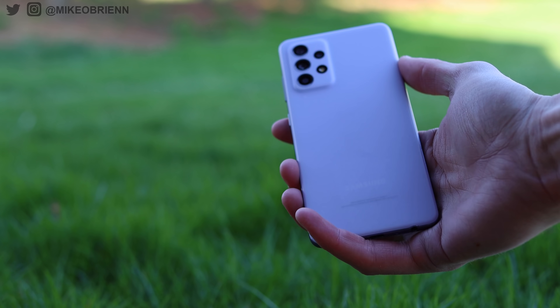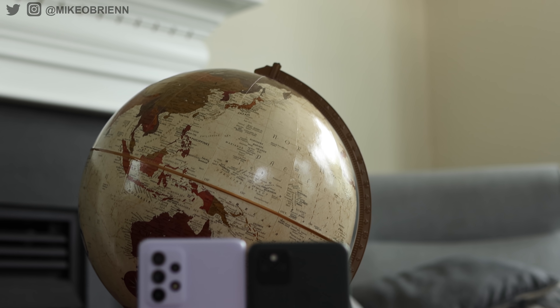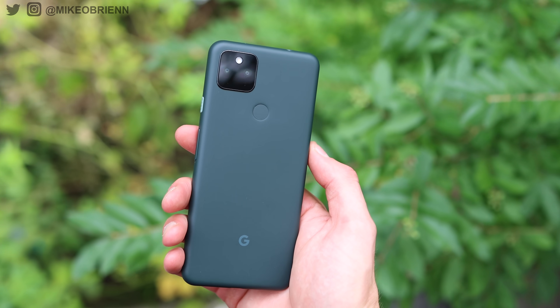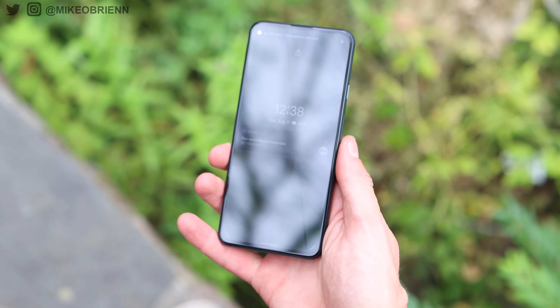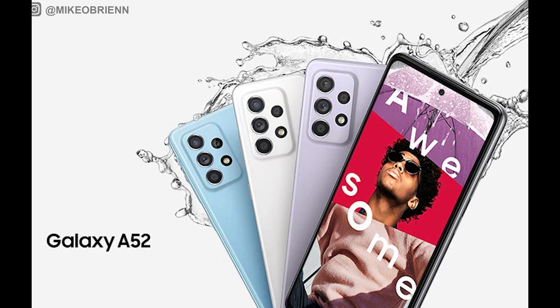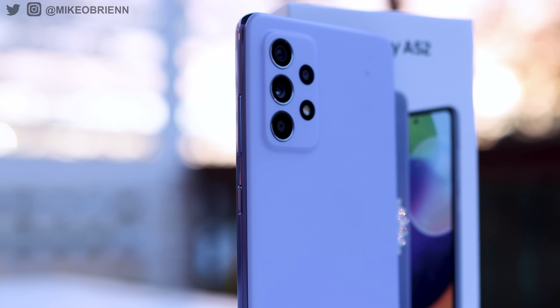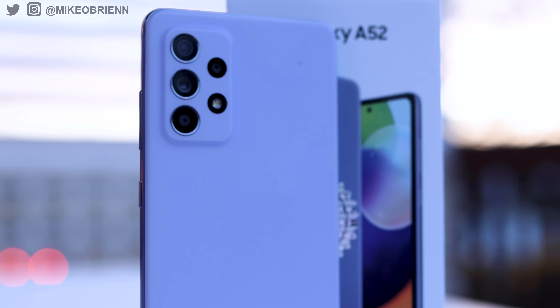Starting with the physical designs: both have IP67 water resistance, which is fantastic. The Pixel has an all-metal unibody available in only one color — a deep forest green they call 'almost black.' The Galaxy comes in four colors, including this violet, with a plastic back that feels pretty solid. Along the edges of the Galaxy there's a nice aluminum-looking rail with a high-reflective glossy finish. Both have a really nice aesthetic, but it really comes down to minimalism versus maximalism.